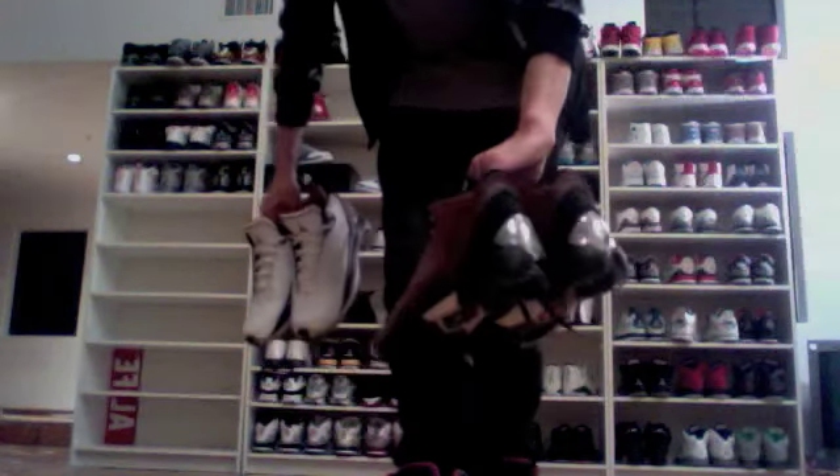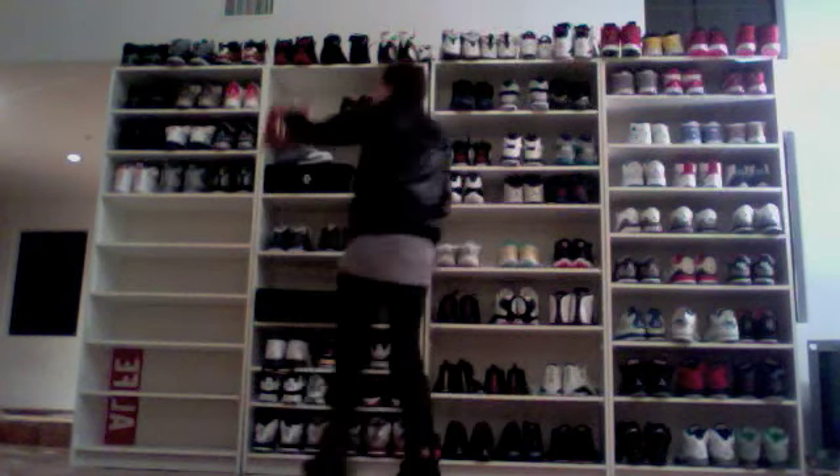I got these at the midnight launch when the shoe came out, and I found these on sale much later — I think like two years later. And here are the Omega 22s.